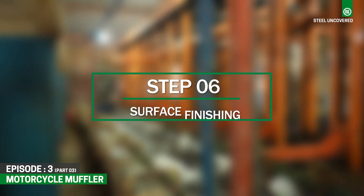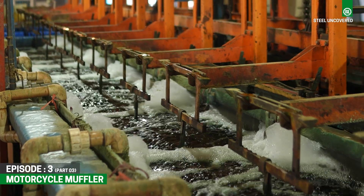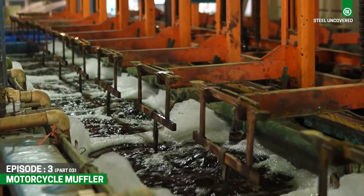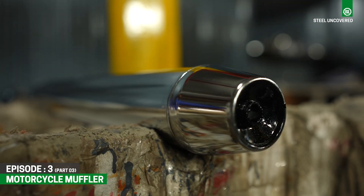Step 6: Surface Finishing. This includes chrome plating and buffing, which imparts a lustrous finish, defining the characteristic shine of the mufflers.